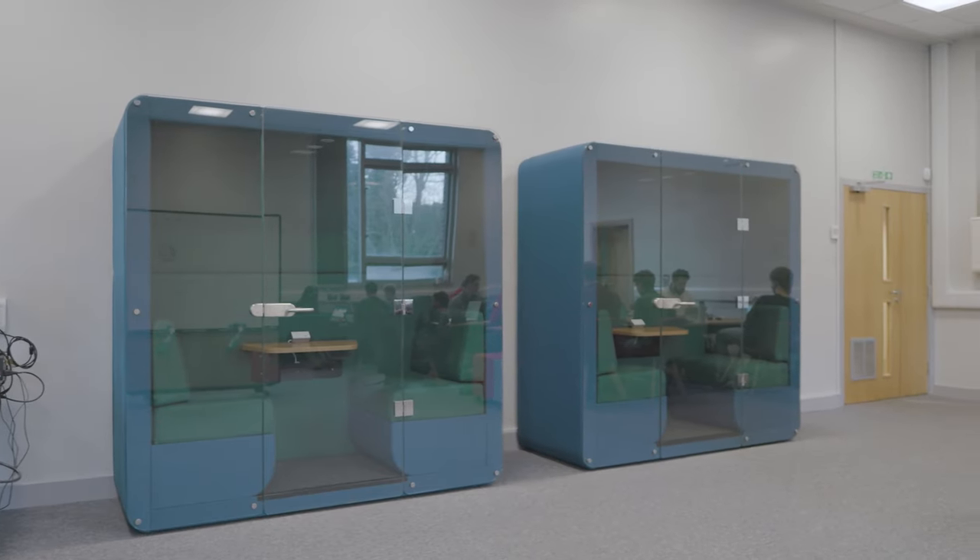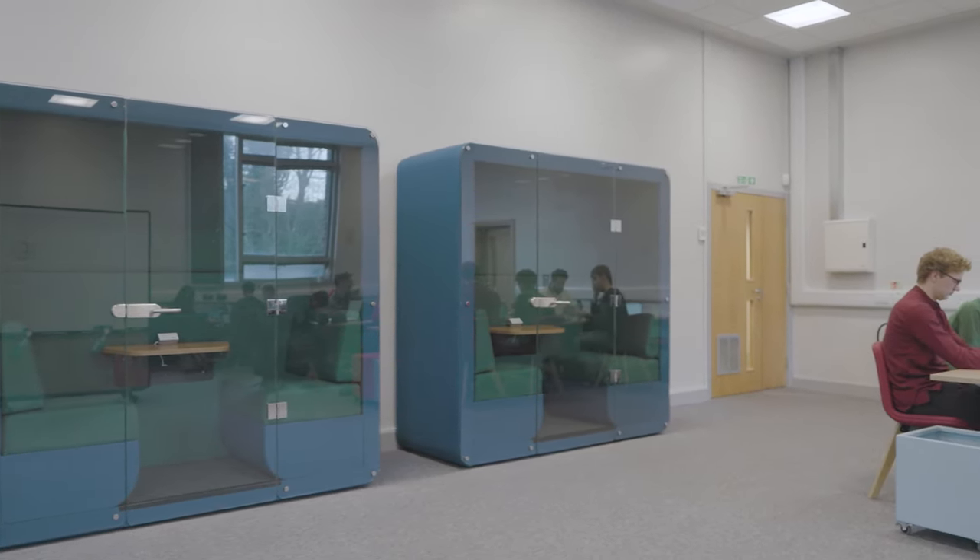The study booths are really popular — they provide us with a quiet, focused place to get our work done. They come with adjustable lighting and ventilation, so you can have your environment exactly how you want it.